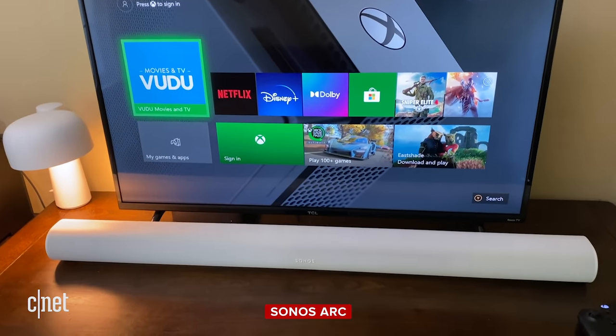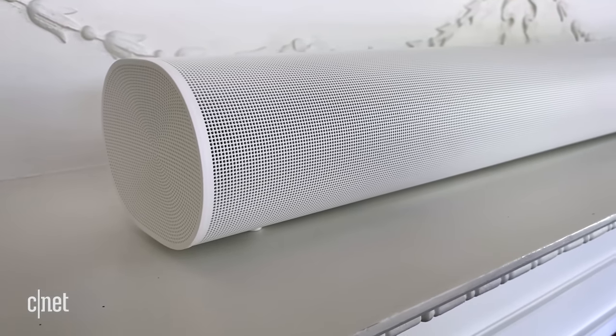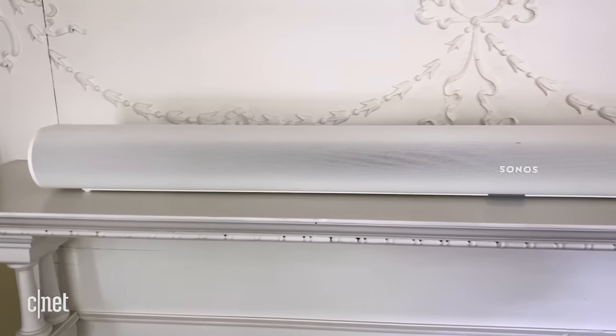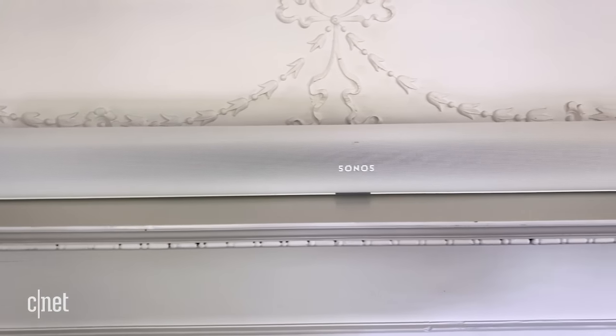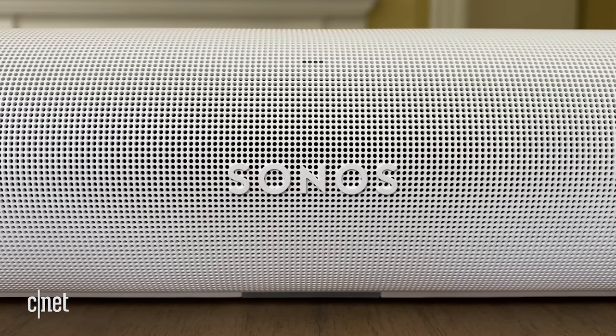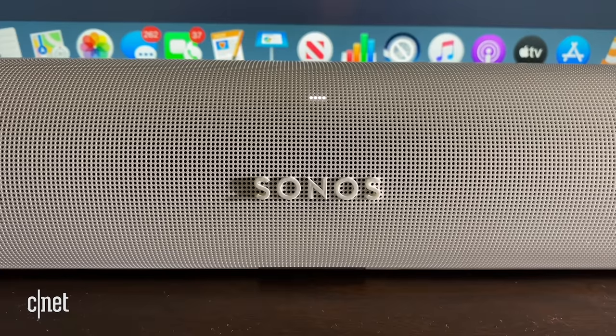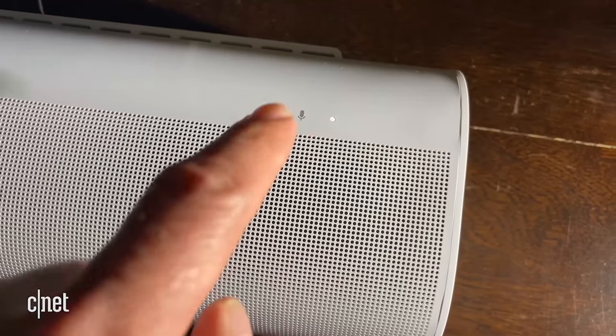The best all-in-one soundbar for under a grand is the Sonos Arc. It has a nice tubular look, comes in black or white, and retails for around $900. The Arc does not come with a subwoofer, but it does deliver surprisingly deep bass. Sonos gives you the option to wirelessly add a subwoofer and rear speakers. It also supports both Amazon and Google voice assistants.